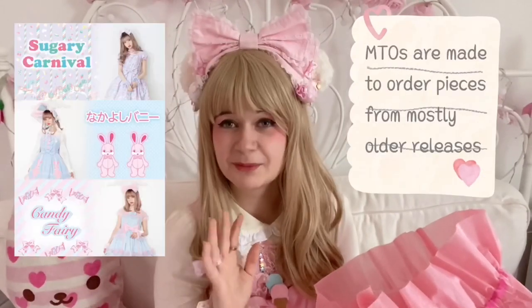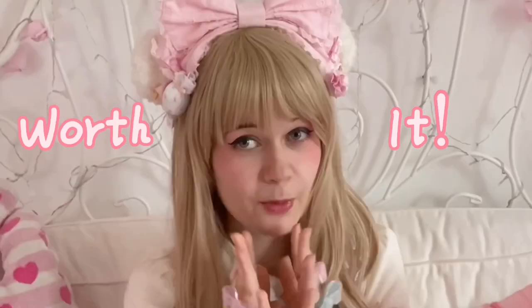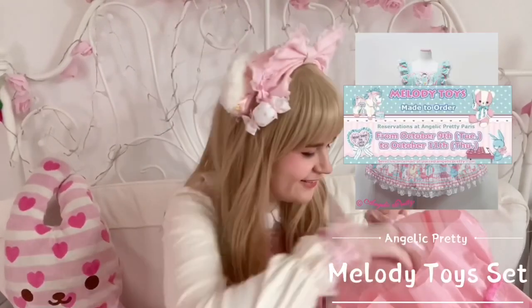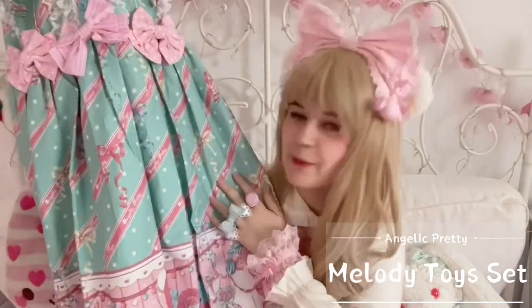There were many great MTOs and some great ones are coming up now in 2021, like Sugary Carnival. So if you see this video and they're not out yet, hoard money and get them because they're worth it. For me, I saw something I didn't want and for some reason I got it, and I don't regret it — the MTO high-waisted dress from Melody Toys in mint.